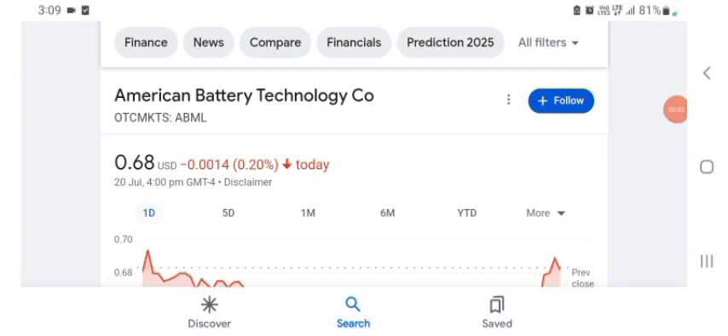Hello guys, welcome back to my YouTube channel. In this video we are going to talk about American Battery Technology stock. I'm going to take a look at the fundamentals of this company and also take a look at the chart of the company, just to see how this company is doing so you know it's worth your risk of investing. Let's get to ABML stock first.